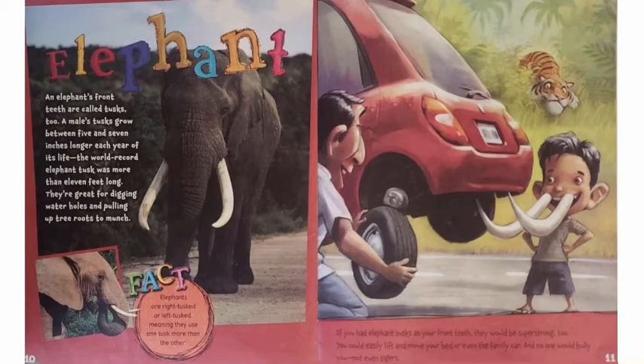Elephant. An elephant's front teeth are called tusks too. A male's tusks grow between five and seven inches longer each year of its life. The world record elephant tusk was more than 11 feet long. They're great for digging water holes and pulling up tree roots to munch. Elephants are right-tusked or left-tusked, meaning they use one tusk more than the other. If you had elephant tusks as your front teeth, they would be super strong too. You could easily lift and move your bed, or even the family car. And no one would bully you — not even tigers.